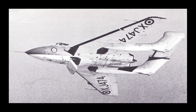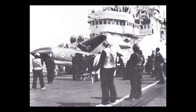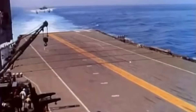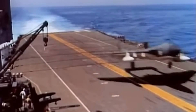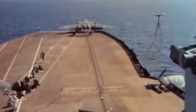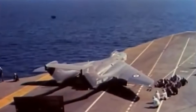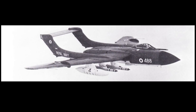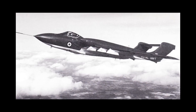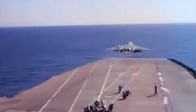The production Sea Vixen FAW-1, an abbreviation of Fighter All-Weather Mark I, incorporated naval adaptations and featured several advancements over the prototype. The aircraft measured 55 feet 7 inches in length, with a wingspan of 51 feet and a height of 10 feet 9 inches. Its wing area totaled 648 square feet, providing ample lift for carrier operations. Empty, the Sea Vixen weighed 27,950 pounds, while its maximum takeoff weight reached 41,575 pounds, showcasing its significant payload capacity.